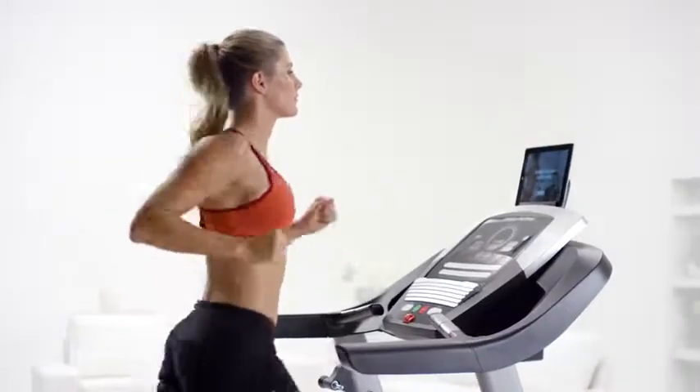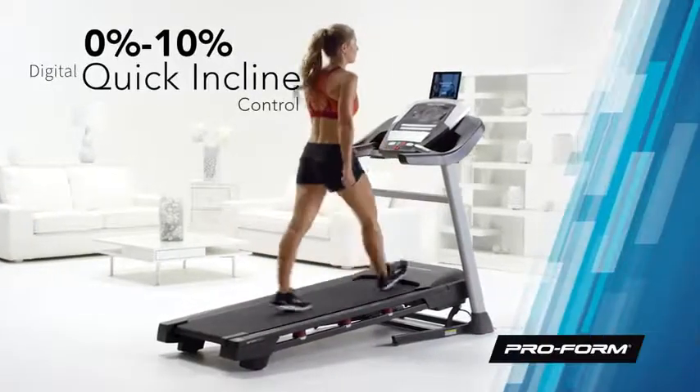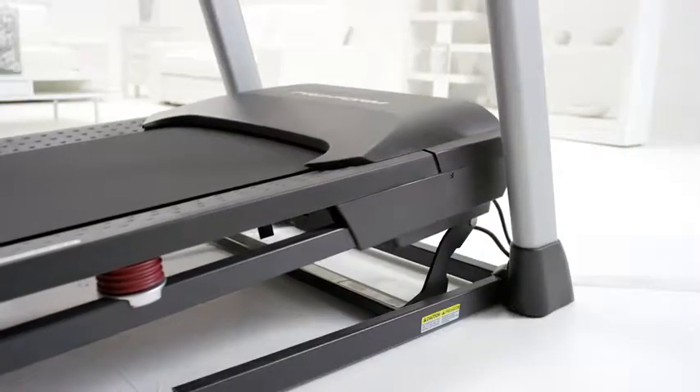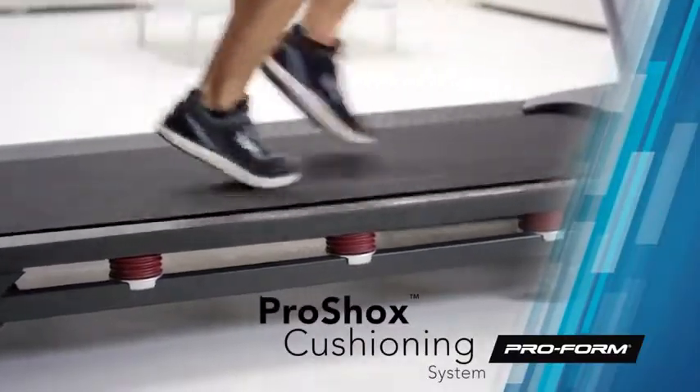No more scrolling — select your speed with quick speed controls. Or burn calories just by walking at an incline. With quick incline controls, select the incline that's right for you, all the way up to 10%. The deck is equipped with ProShox cushioning to absorb impact and provide your feet with a softer landing.